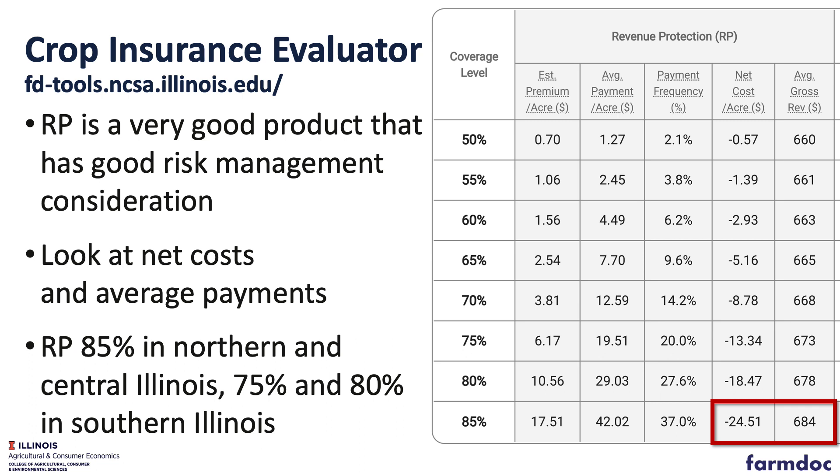This year we have the Crop Insurance Evaluator where we can look at the choice between products. That is available on our Farm Doc website in the crop insurance section. Looking at those numbers, we find that RP is a very good policy — most farmers use RP with some ARP used. RP at a very high coverage level, 85% to 80% for central Illinois and northern Illinois, and 75% to 80% for southern Illinois, have been well used and provide excellent risk protection.